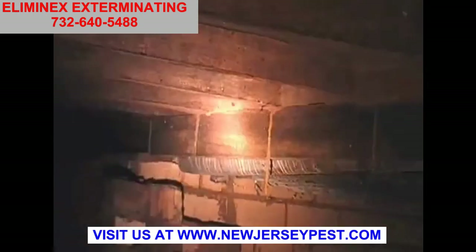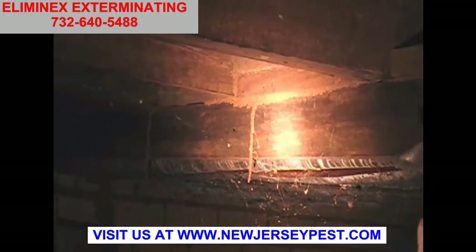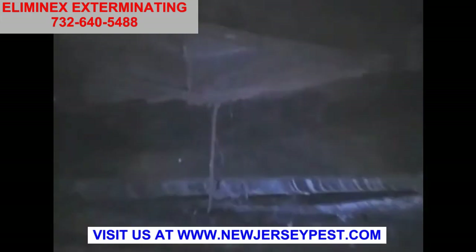Here are a couple of different bits of evidence of where termites are. Actually stalactites — little mud shelter tubes that termites have built — coming down from the flooring. All sorts of different things happen; we're talking about nature, so we never really know what we're going to be seeing next.